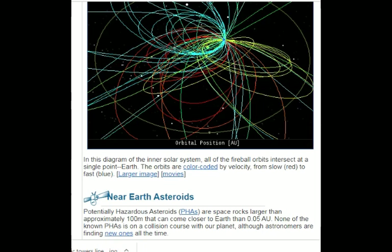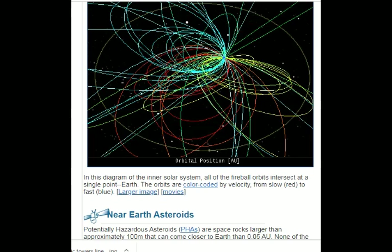We do have a coronal hole. The image of the Sun from October 29th today shows the solar wind flowing from this large coronal hole could reach Earth on October 30th and 31st.